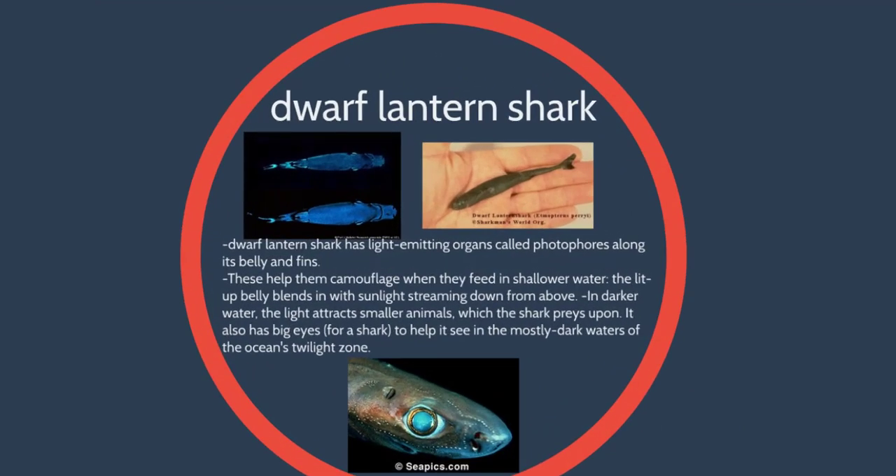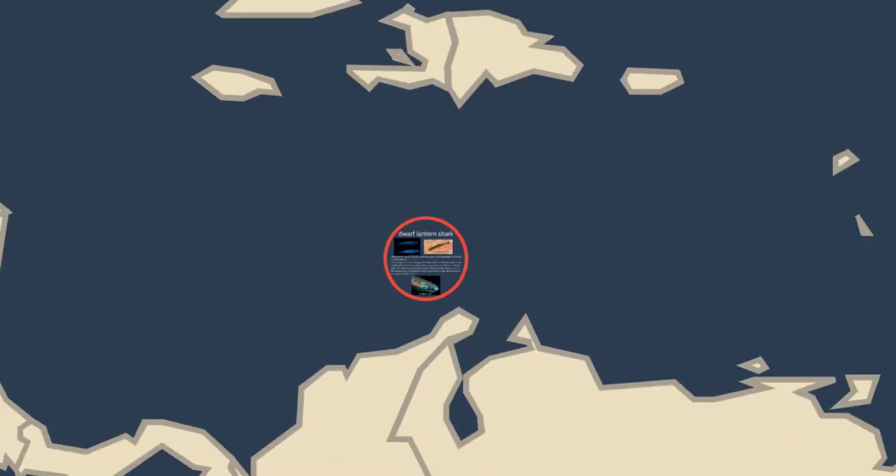Another really cool species is called the dwarf lantern shark. This species uses bioluminescence and it is fierce and mighty — and it could fit in the palm of your hand. Dwarf lantern sharks are only about six inches long. They use bioluminescence through photophores around their body and fins to help them camouflage and to attract smaller animals to eat. They also have really big eyes and use their tapetum lucidum — that silvery layer in the back of their eye — to see through dark waters where there is no light in the deep sea.